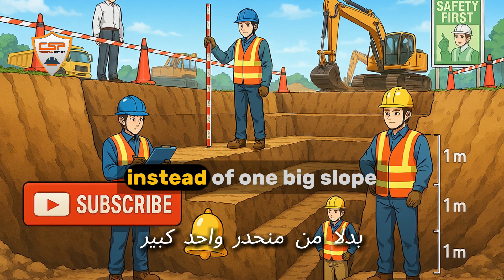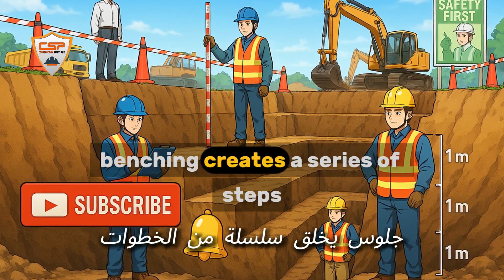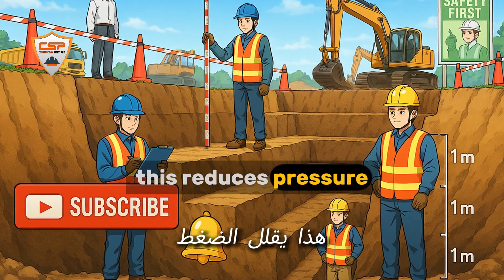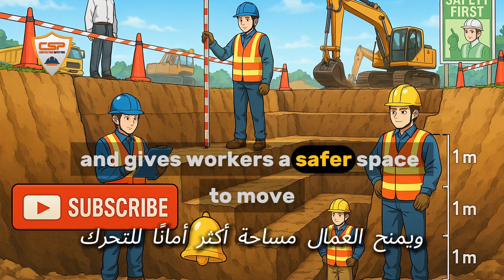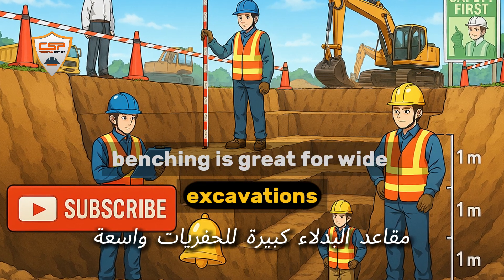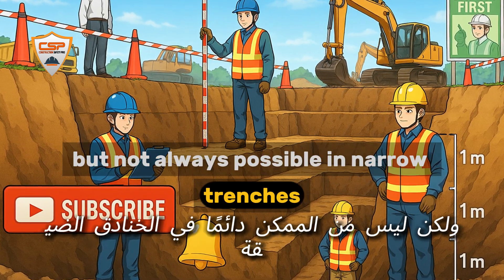Benching creates a series of steps or benches in the trench wall instead of one big slope. This reduces pressure and gives workers a safer space to move. Benching is great for wide excavations, but not always possible in narrow trenches.